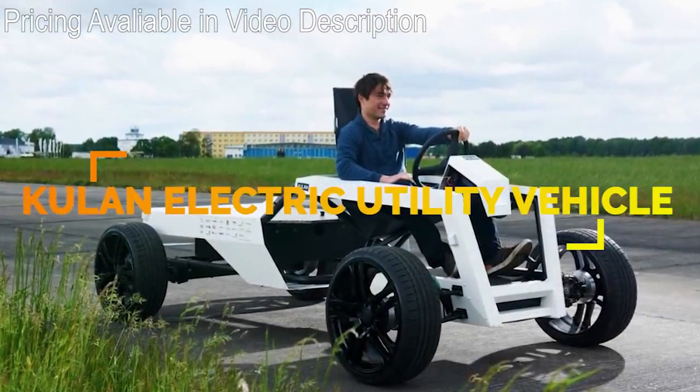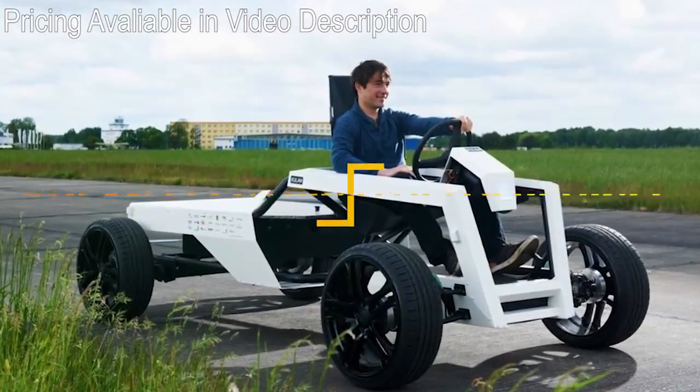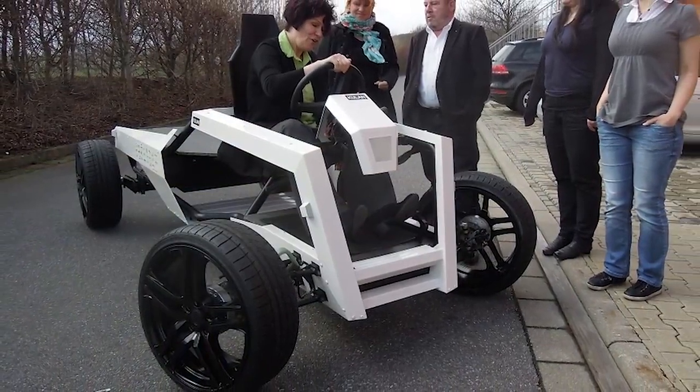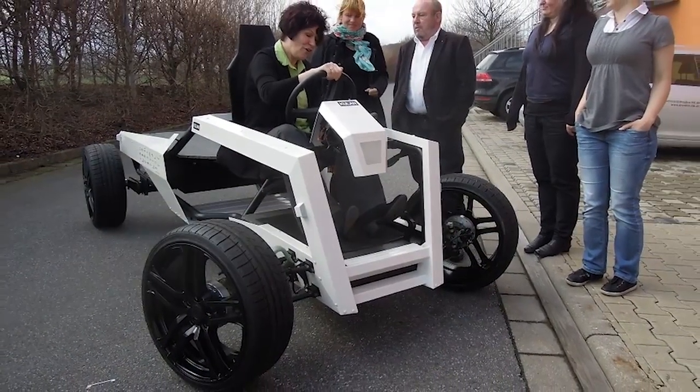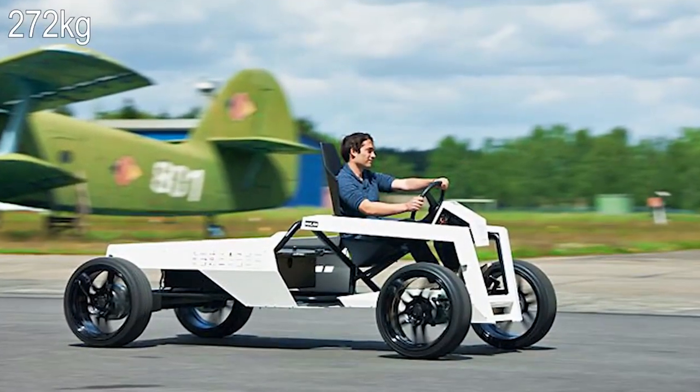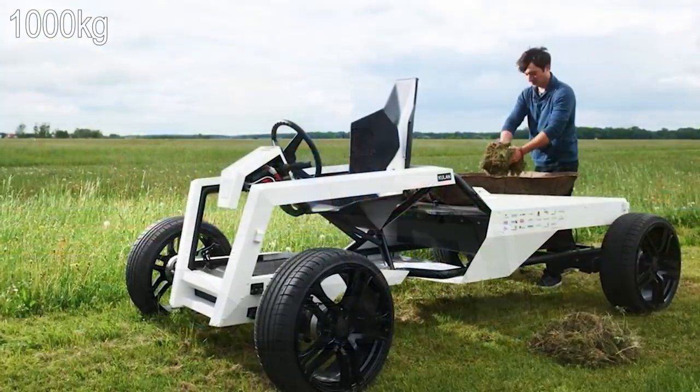The Kulin Electric is a lightweight electric-powered utility vehicle designed for tasks like carrying cattle feed, hauling loads of produce, and other things you might need to do on a farm. This is a quad that weighs only 660 pounds but can haul up to 2200 pounds.